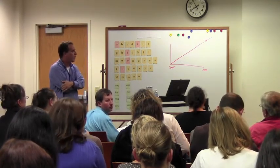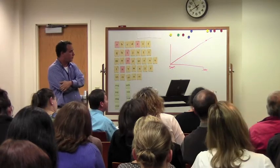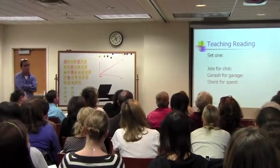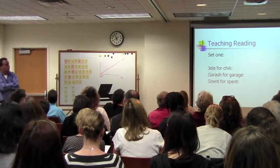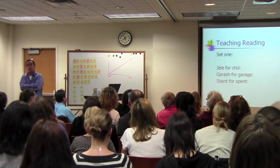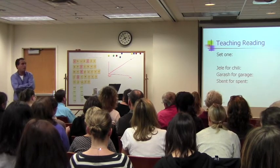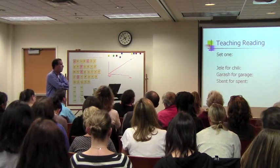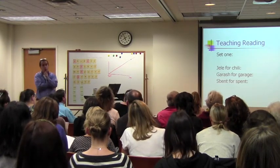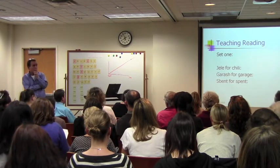Now we're going to shift to applying some of what we talked about tonight to some of these spelling errors. That's not jelly — it was actually chili. And what's going on there? The J and the CH are pronounced in the same place in the mouth. The only difference between CH and J: one is voiced — the J is voiced — and the CH is unvoiced. Kids make a lot of errors around that. Their spelling errors are often around points of articulation in the mouth, and it's often where they make the error.